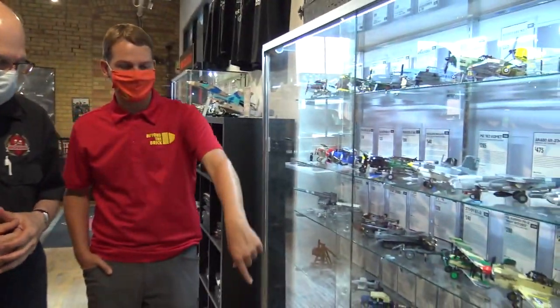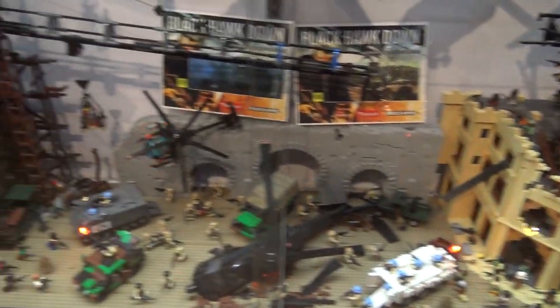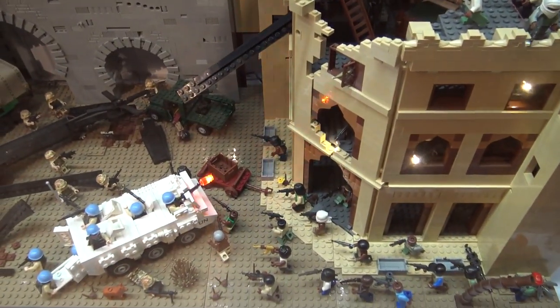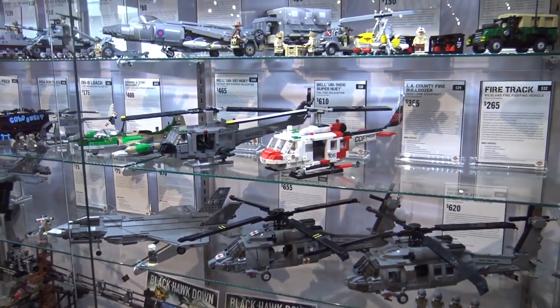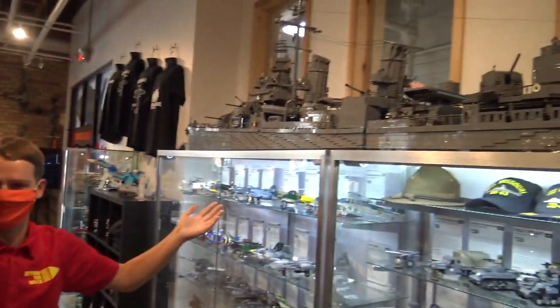We've got a couple other dioramas here — we'll have more in-depth videos on the channel with Dan. There's Black Hawk Down and the Bastogne build. The Black Hawk Down one is awesome because it's got flashing lights — when you see kids come into the store they kneel down in front of it and it just captivates them. The giant USS Nicholas model over here — it looks small now after seeing the Missouri and the Macon Island, but back in its day this was a big build.